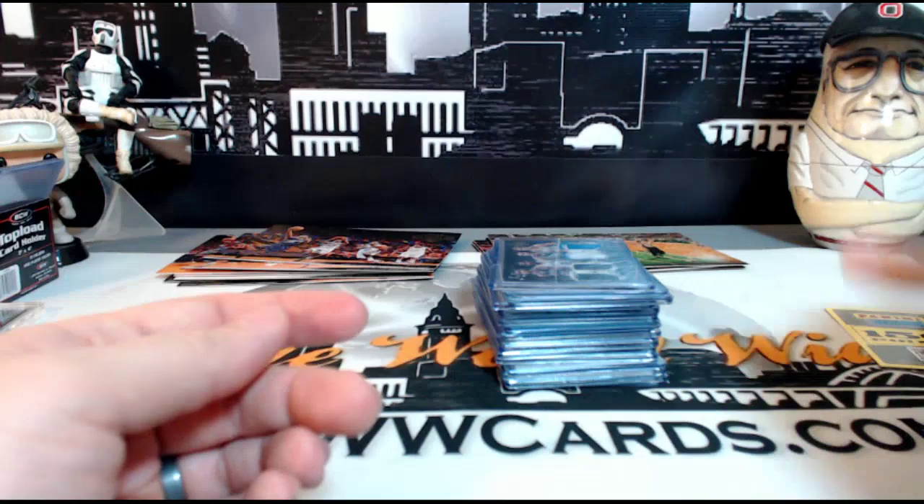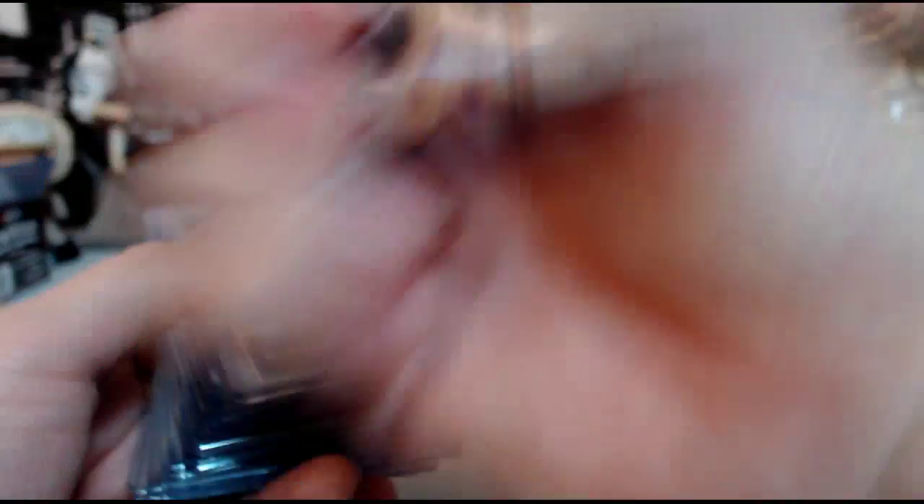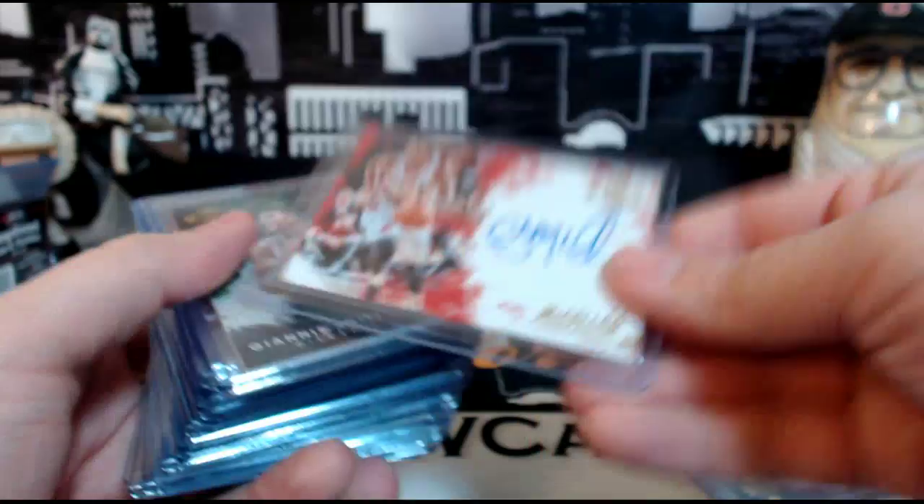We have a two-on-two Spurs and Mavs — Tim Duncan, Kawhi Leonard, Chandler Parsons, and Dirk Nowitzki — numbered 3 out of 99. Then a Kelly Oubre Fresh Paint on-card auto. CJ McCollum auto for the Blazers, numbered 6 out of 99.